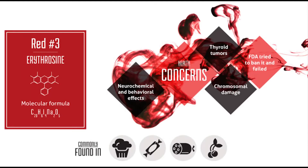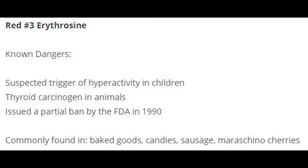Red 3 has been used as a food dye since its approval by the U.S. Department of Agriculture in 1907. It's a water-soluble dye with about a 58% iodine content. This is the most controversial dye.